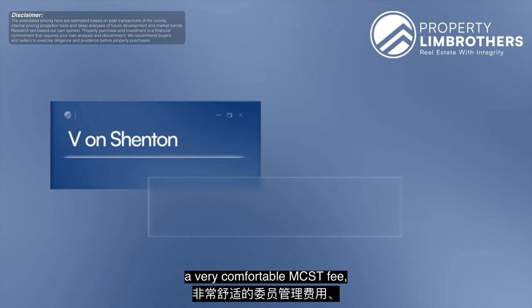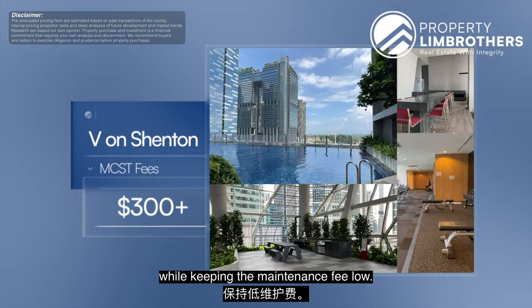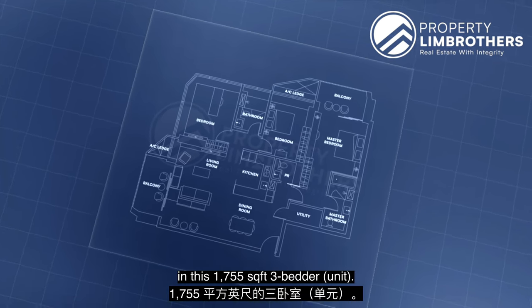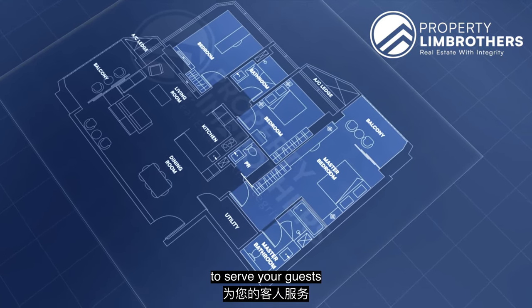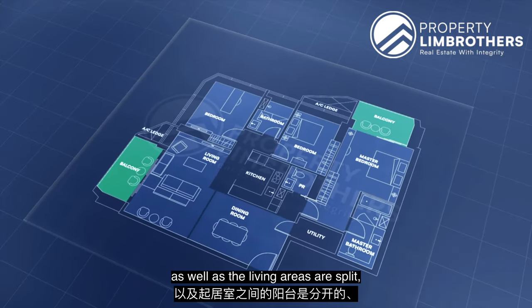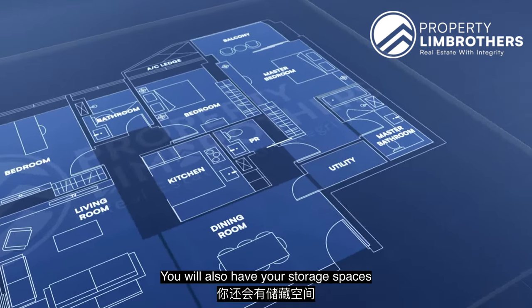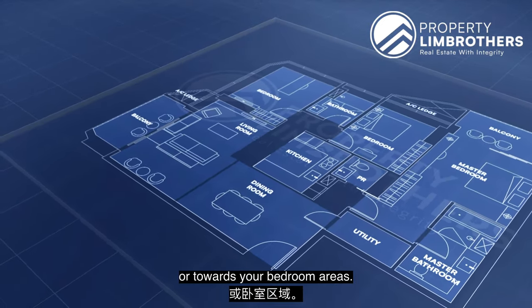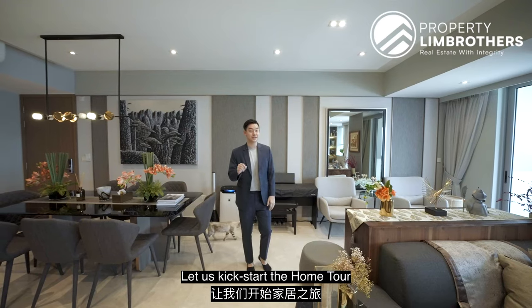This unit has a very comfortable MCST fee around the $300 plus range, so you get to enjoy various levels of facilities while keeping the maintenance fee low. For a quick overview of the floor plan on this 1,755 square feet three-bedder: it provides three bedrooms including a master room with ensuite bathroom, a powder room for guests, a super spacious L-shaped living and dining space, a balcony connecting the living areas, a kitchen in the centre of the layout, and storage space done up as a helper's room. There are no long hallways, so almost every inch is utilized with very little wasted space.